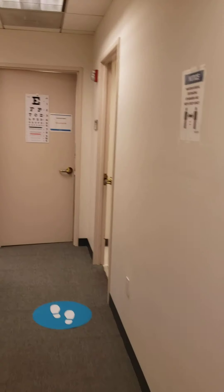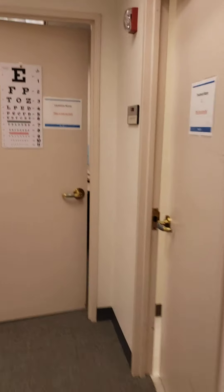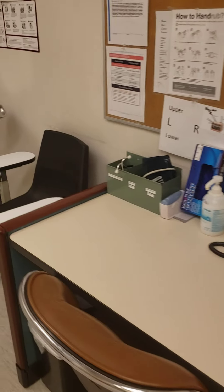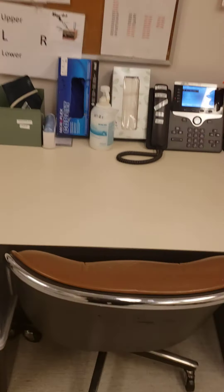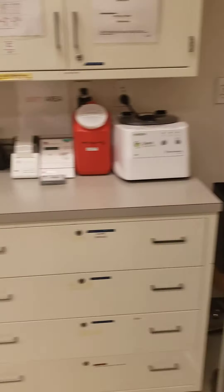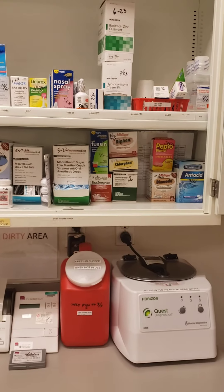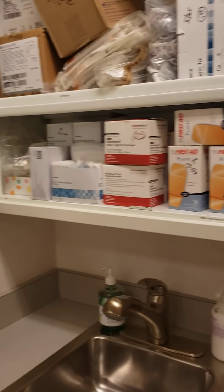Going back into the hallway — to the right is the treatment room. You can see the table, the chair for the client, the sink, and the cabinets.